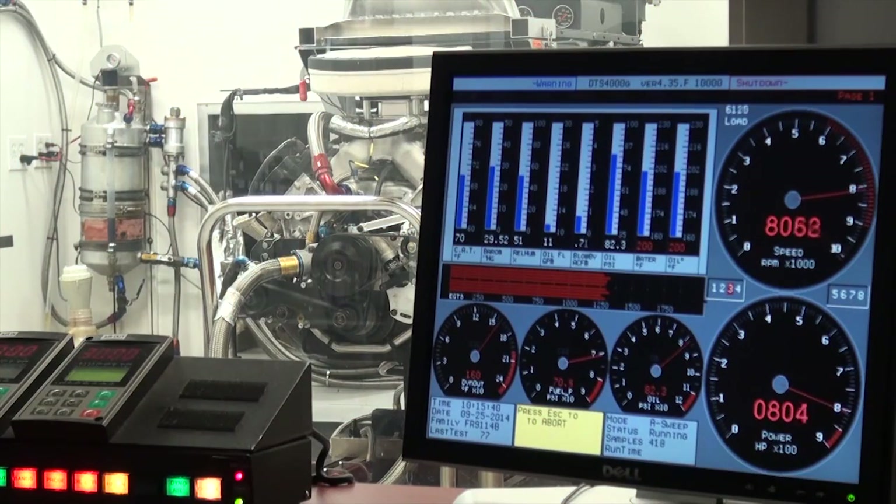The way that NASCAR regulates the RPM is through the rear gear ratio. In 2015, the RPM target is 9000 — that's 500 less than this year.